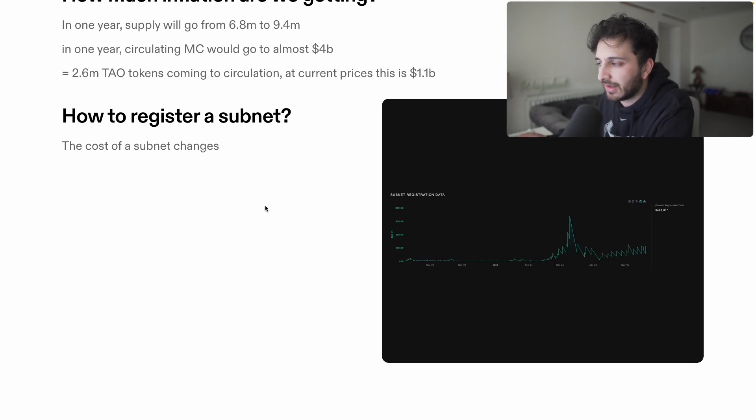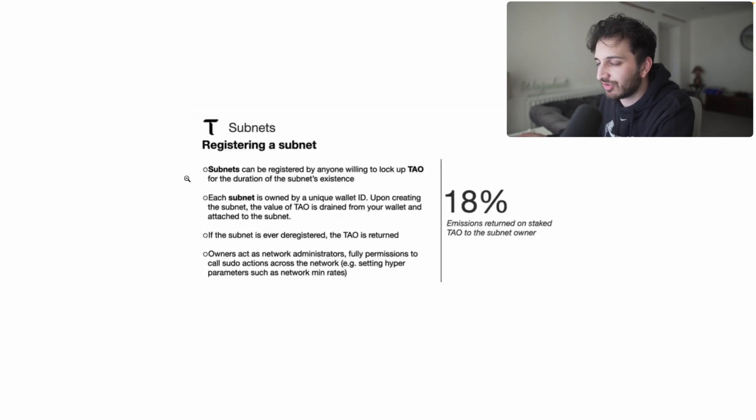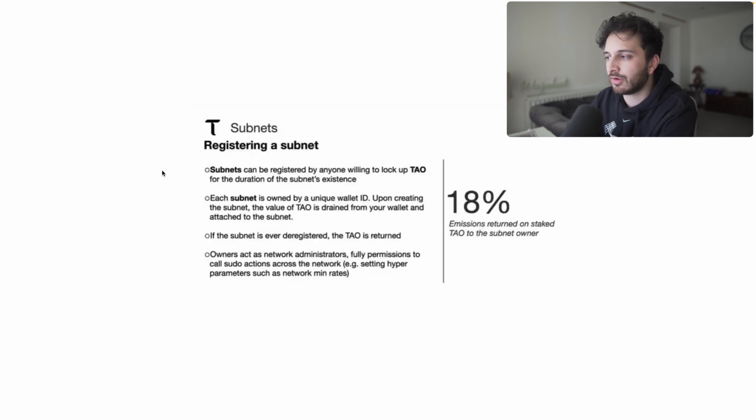So how do you actually register a subnet? The cost actually changes over time. When BitTensor was in its infancy the cost of registering wasn't so high, but it spiked up as we peaked back in March. Subnets can be registered by anyone willing to lock up TAU for the duration of the subnet's existence, and each subnet is owned by a unique wallet ID. Upon creation, the TAU value is drained from your wallet and attached to the subnet — if the subnet is ever deregistered, the TAU is returned.